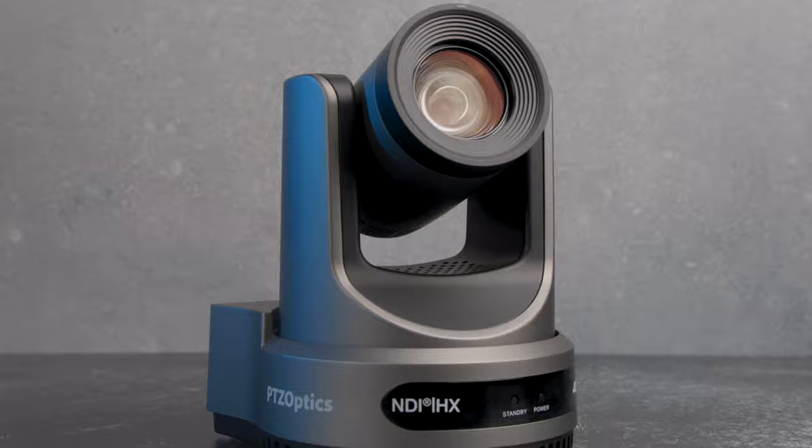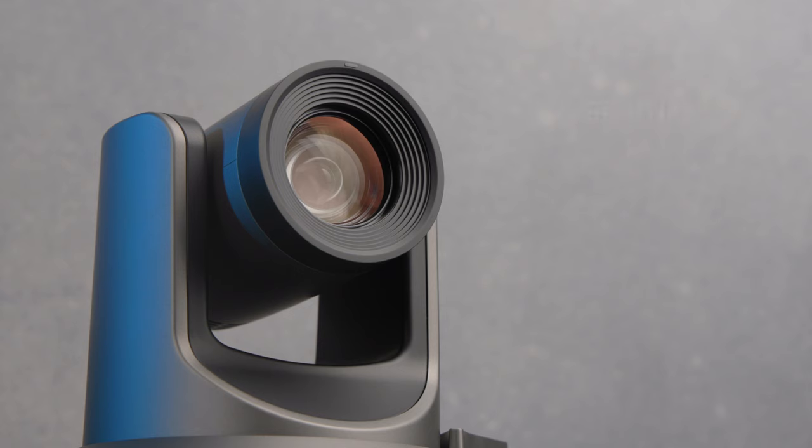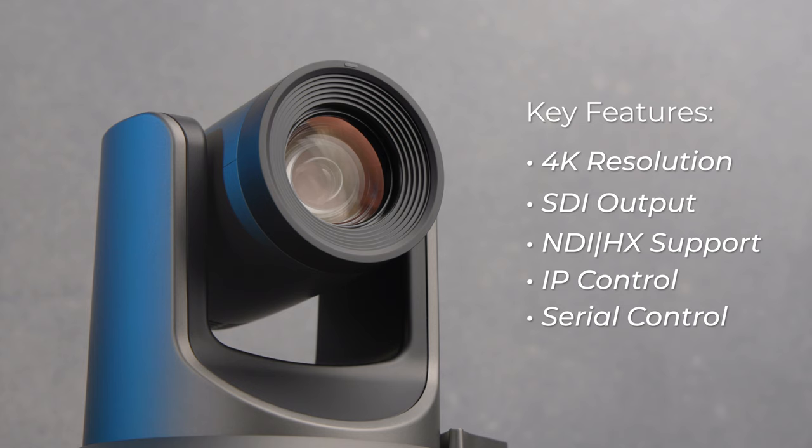What's special about the Move 4K is its ability to track a subject and pan, tilt, and zoom with them as they move around. If you haven't used PTZ cameras before, the Move 4K could be a perfect start. But even if you've already got a PTZ setup, features such as 4K resolution, SDI output, NDI-HX support, and multiple IP and serial control mechanisms make it a powerful option. Oh, and did I mention it's got a 20x zoom lens?